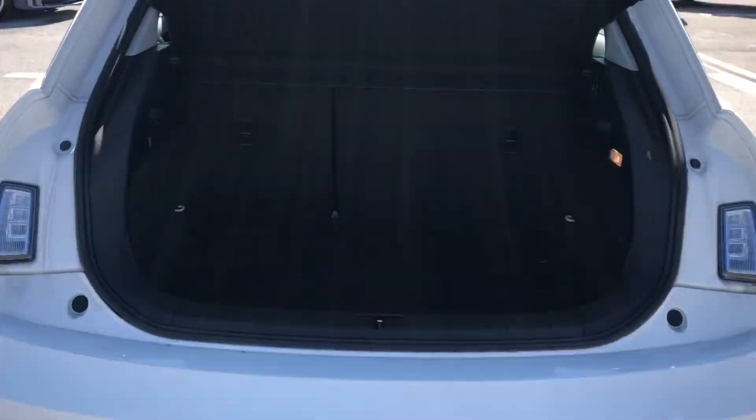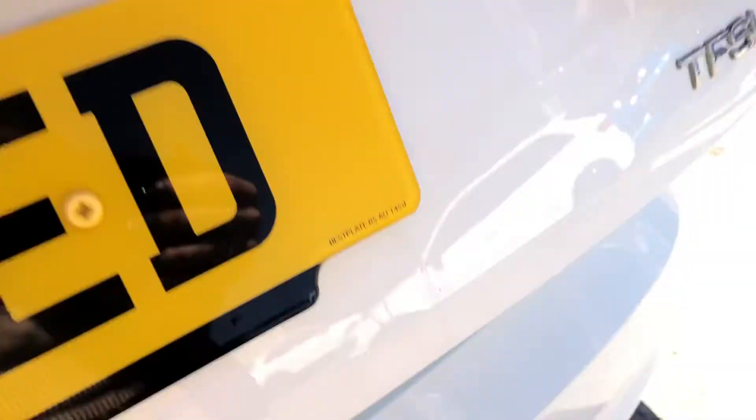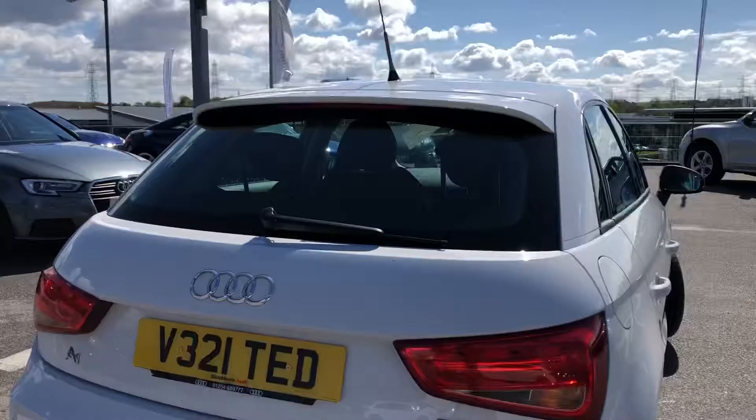Moving on to the storage space, you can see we have a really huge spacious boot, especially for such a small hatchback. It's really good if you do plan on going on a lot of shopping trips.